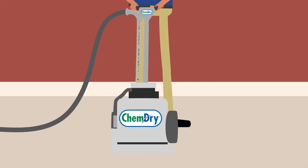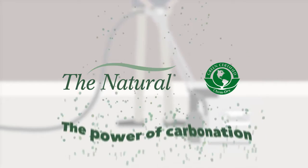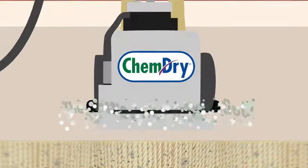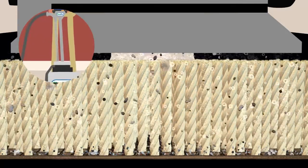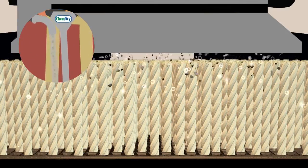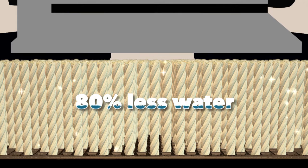Our unique hot carbonating extraction cleaning process uses a safe, green-certified solution called The Natural that harnesses the power of carbonation. Millions of tiny bubbles penetrate to the base of your carpet, releasing dirt, grime, and allergens so they're easily extracted. Using about 80% less water than typical steam cleaning,